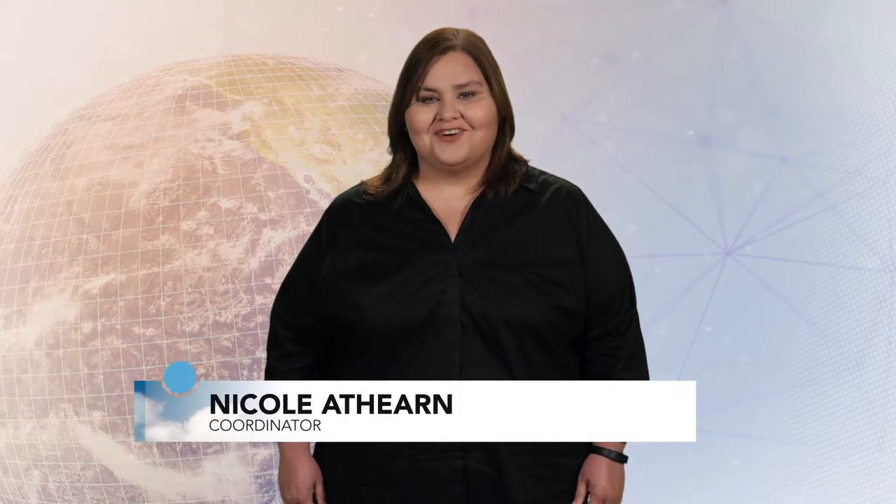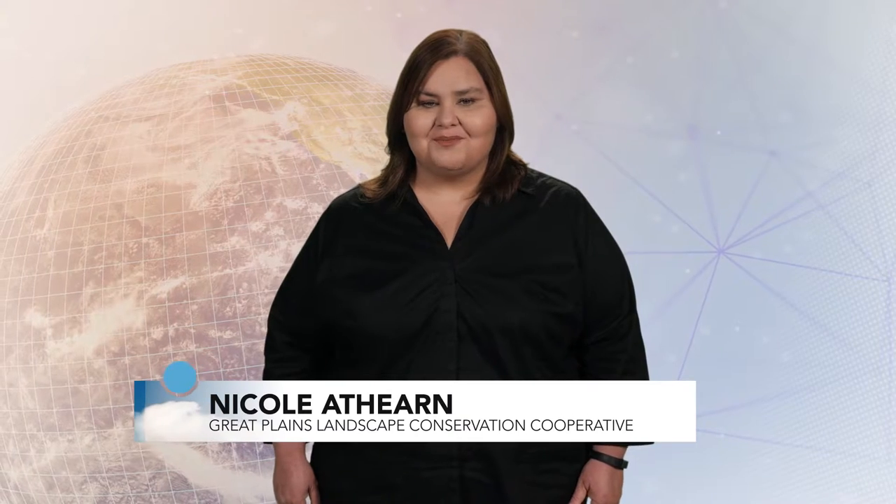Hello, I'm Dr. Nicole Athern, and I'm the coordinator of the Great Plains Landscape Conservation Cooperative. In this video, I'll be discussing how structured decision analysis can help us to break down complex problems, deal with uncertainty, and focus our efforts on what matters the most.